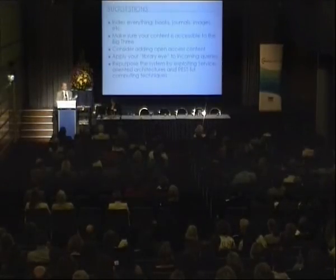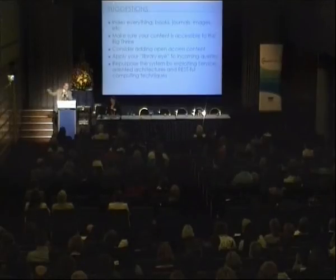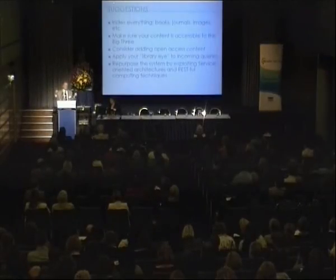And lastly, technology-wise, we need to do less of library standards and do more of W3C computing standards. This means doing service-oriented architecture, this means doing RESTful web computing, this means creating simple URLs — like you saw with WorldCat Identities — not lots of question marks and ampersands and name-value pairs all over the place, but one nice, simple, readable URL. That sort of technique is going to be much more effective in the long run than making these hidden deep web sorts of interfaces.